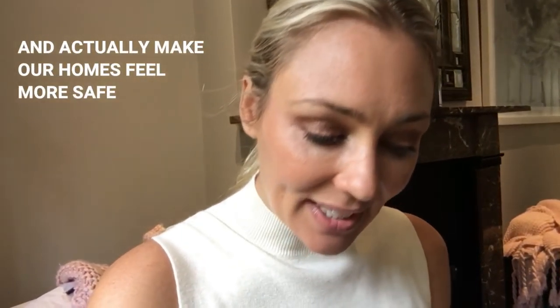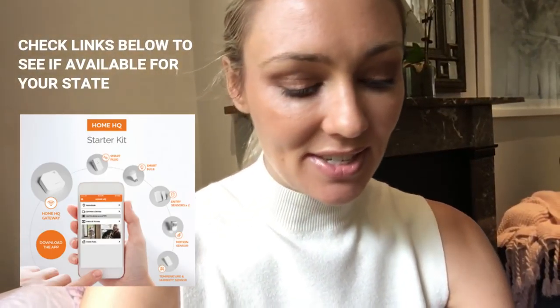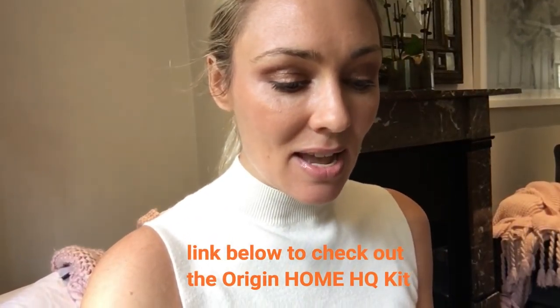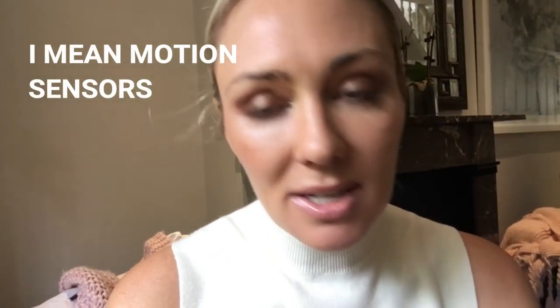As it turns out, there's a lot of new and really cool technology that is simple and easy to use — not only reducing our consumption of power and helping us save money, but also running our homes in a much more efficient manner. Origin very kindly sent me one of their Home HQ starter kits, and inside are amazing gadgets including motion sensors, entry sensors, temperature and humidity sensors, and my favourite of all — smart plugs.